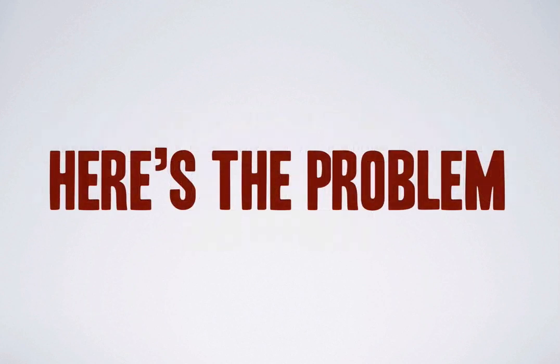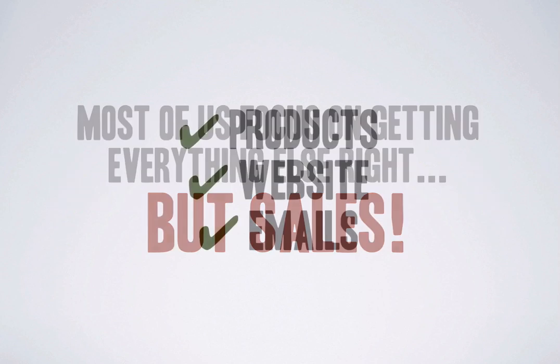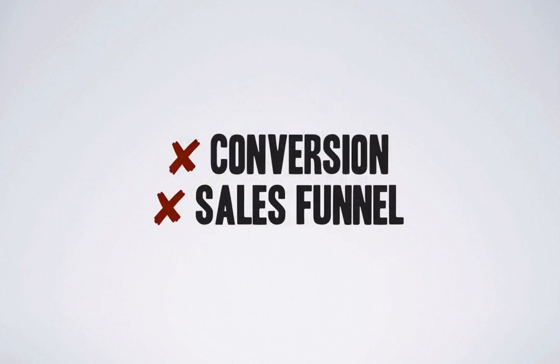Here's the problem. Most of us focus on getting everything else right but sales. We work on our products, the website and emails, but we don't work on measuring or improving conversion or optimizing the sales funnel to generate additional profits.